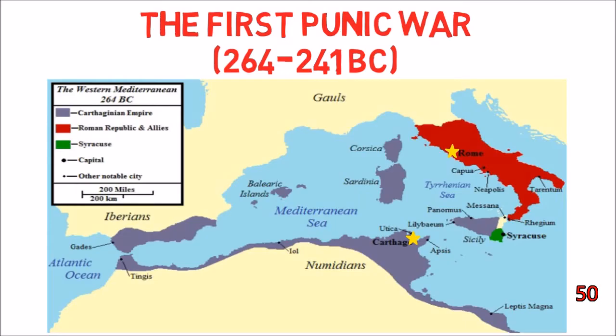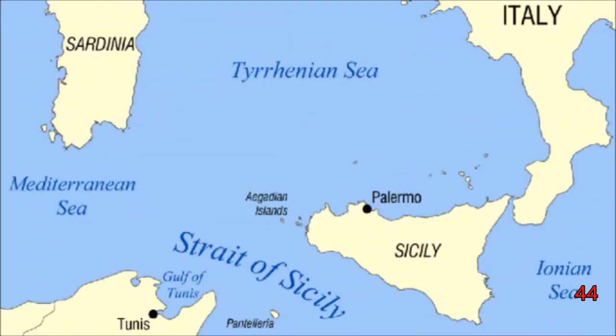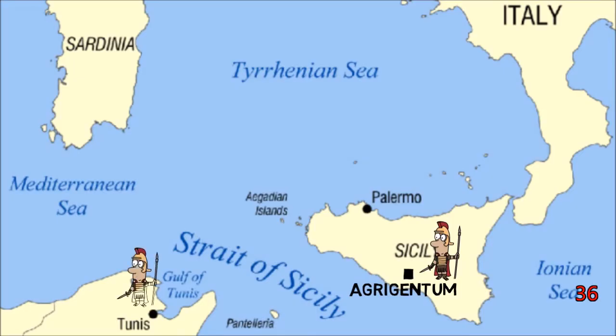Beginning in 264 BC, the war was primarily waged on and around the island of Sicily. Despite popular misconceptions, fierce land battles were fought throughout the duration of the war, including the Roman capture of Agrigentum at the start of the war and a failed invasion of the African mainland.